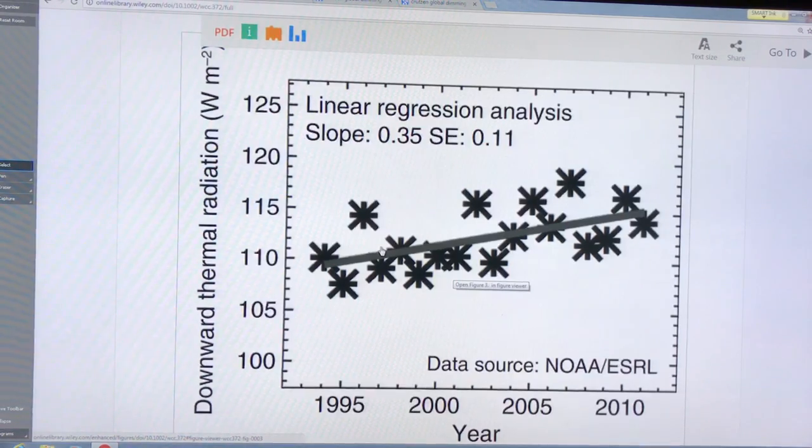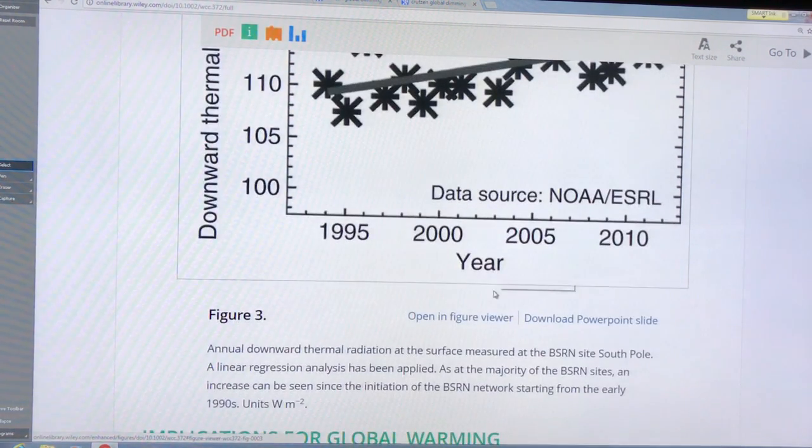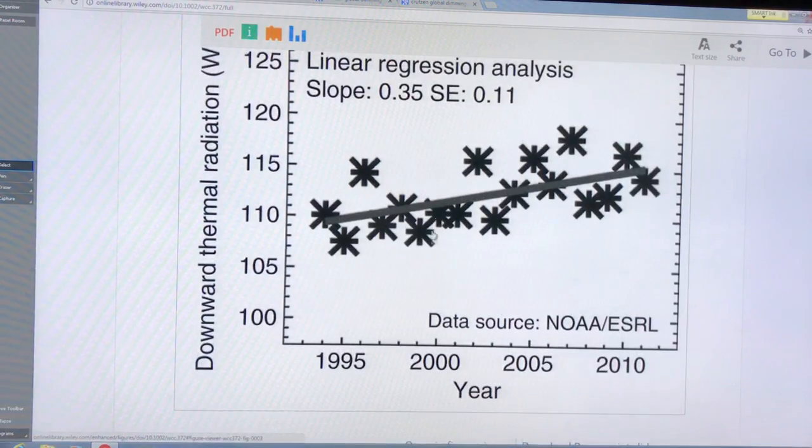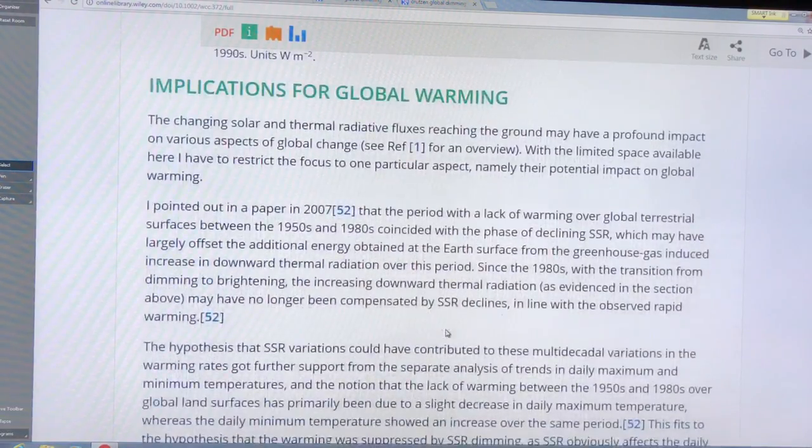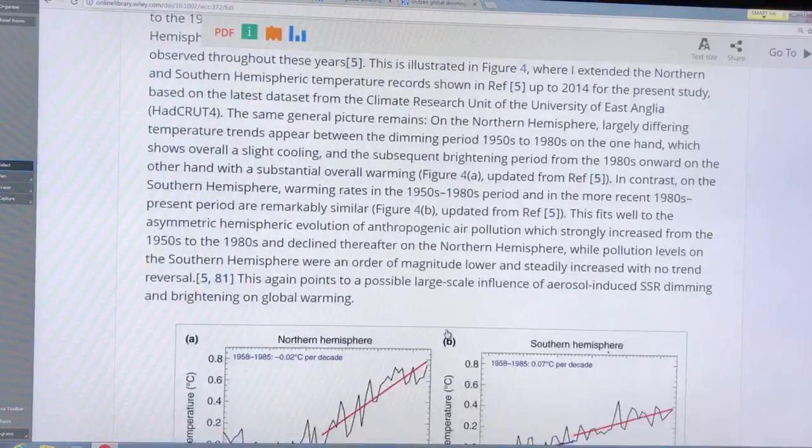This diagram shows the downward thermal radiation over a couple of decades, and it shows that the downward thermal radiation is increasing. This is at the South Pole, where we're seeing an increase in downward thermal radiation causing warming at the surface.